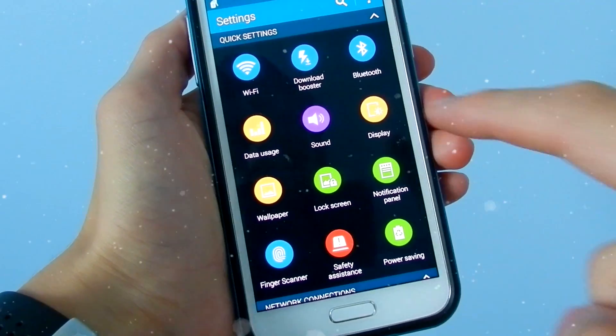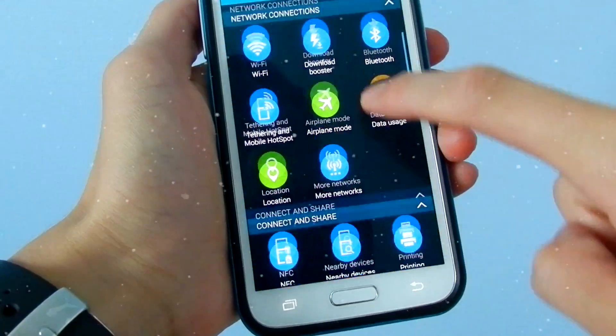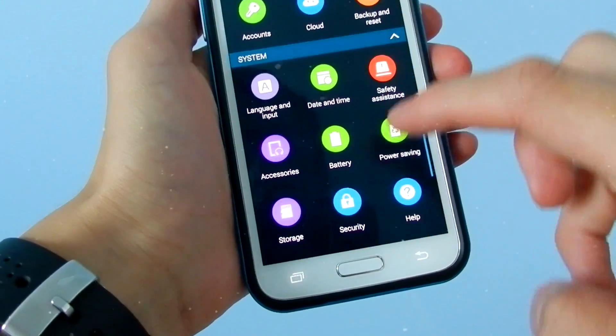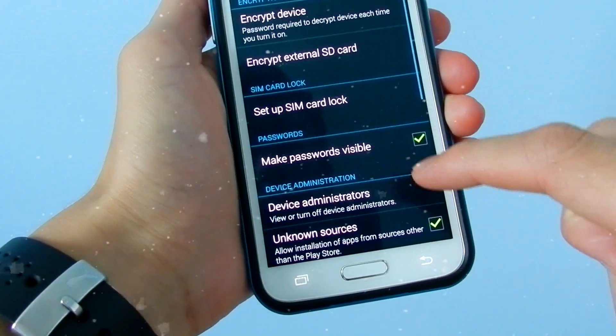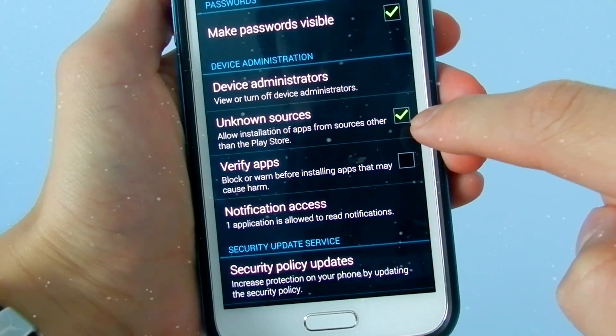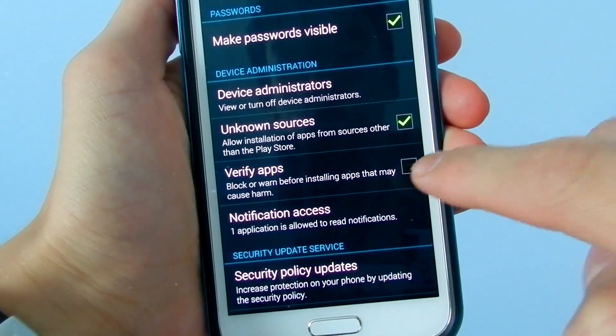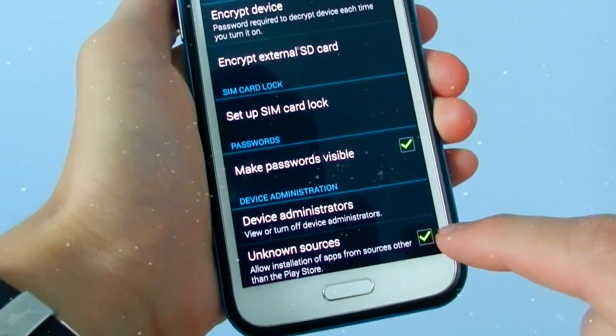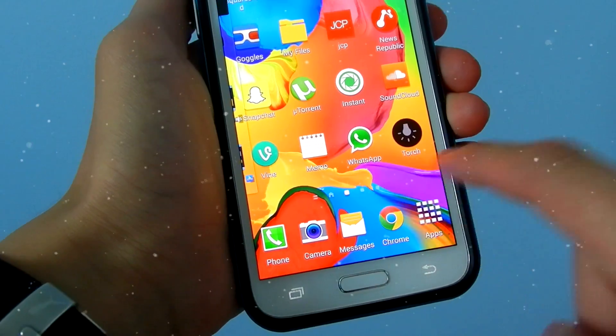Before you go ahead with this download, make sure that unknown sources are checked in your settings. Go to Security and put a check mark on unknown sources, and then uncheck verify apps, so that way you can install the APK file.